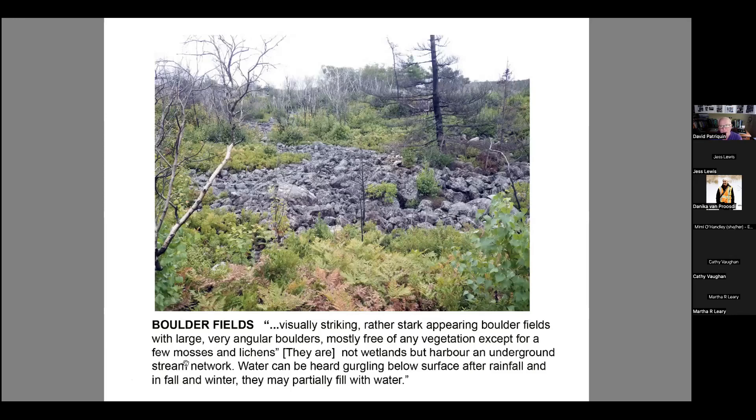The boulder fields are quite spectacular when you see them. They rarely have standing water, but you can usually hear water flowing below them. They do not formally qualify as wetlands or even watercourses, but they are definitely watercourses. There's very little living in them, possibly because of toxic materials in the rocks themselves.